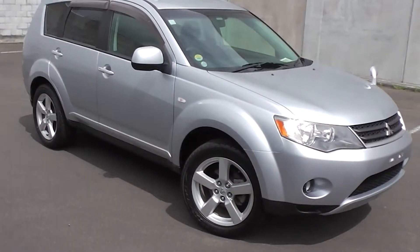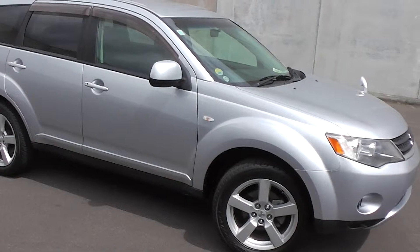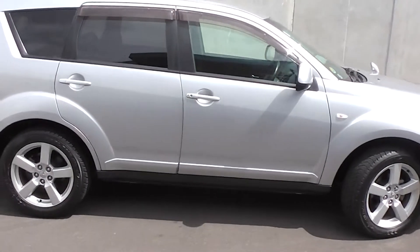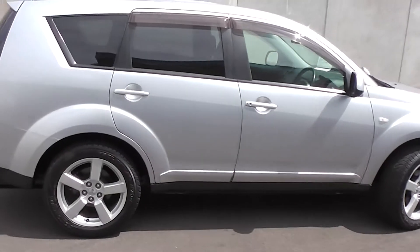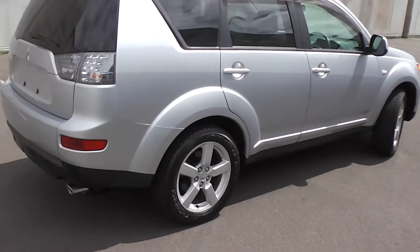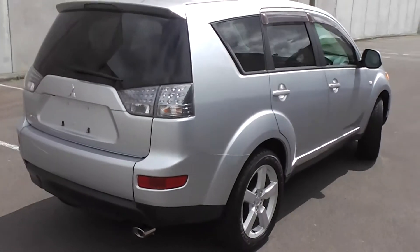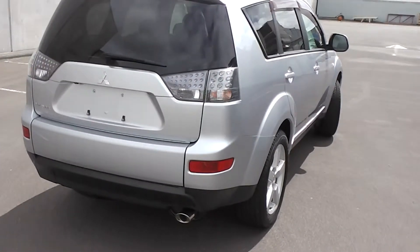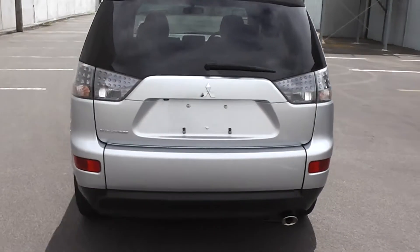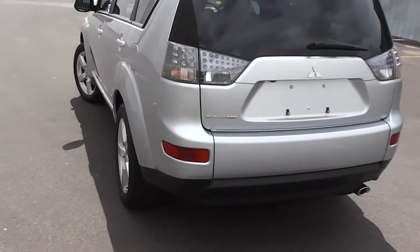Hi, Peter Day here. Check out this exceptional 2006 Mitsubishi Outlander G model, 24G. It's a five seat SUV and it's travelled only 11,000 kilometres. That's right, 11,000 kilometres. It comes with AA mileage verification to confirm the odometer reading is correct at 11,000 kilometres.